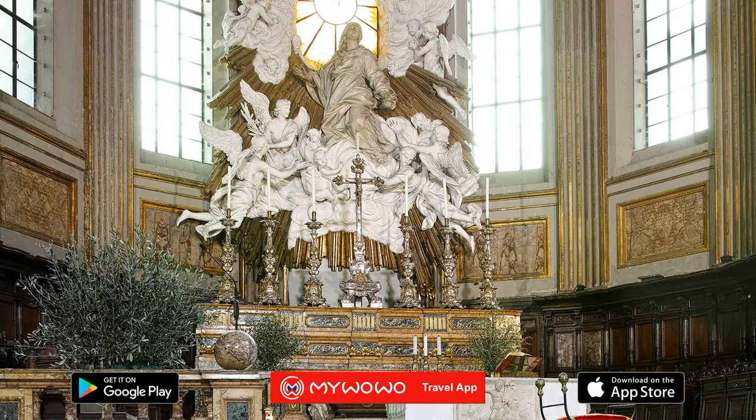He left an impressive number of works in Naples that includes churches, palaces, convents, spires, chapels, altars and statues. The city's coat of arms carved into the floor is clearly visible at the entrance of the chapel of St. Janarius. Since its origin, the chapel has always been the property of the city of Naples, and not of the church.